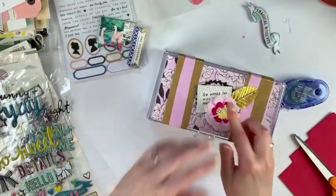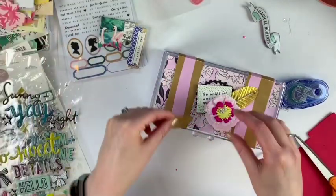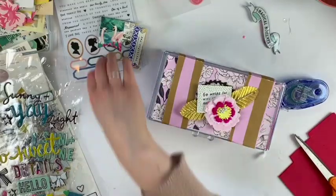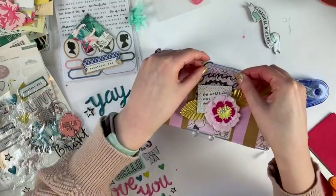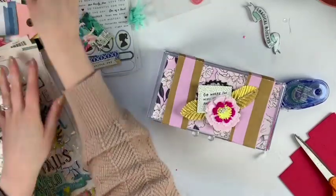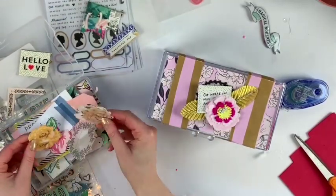Basically what I did was take a piece of paper to cover the top of the little drawers, and then some papers cut to look like little suitcase clips. In Lacy's version she did a handle, but I decided I wanted to do an embellishment cluster on top instead.